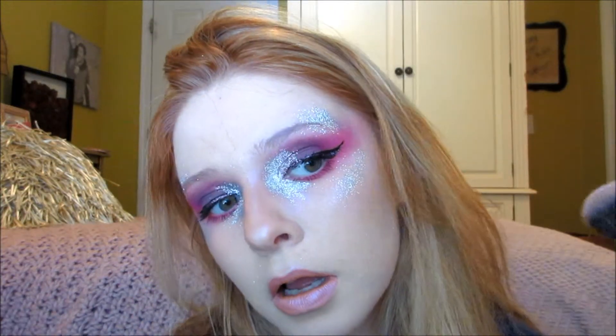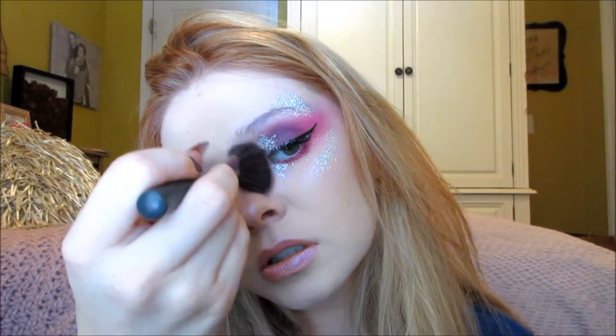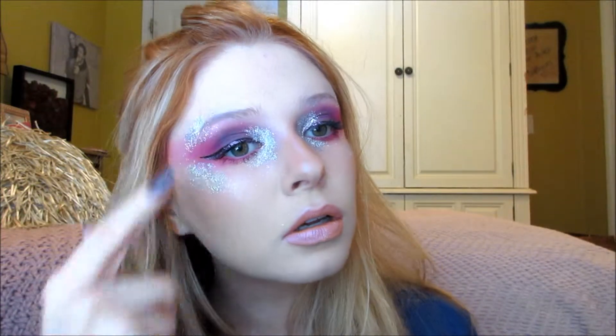I just want to prove to you how good the glitter primer from NYX is. I'm just going to take this brush here — do you see anything moving? Because it's not going anywhere. It is on there for good, forever.